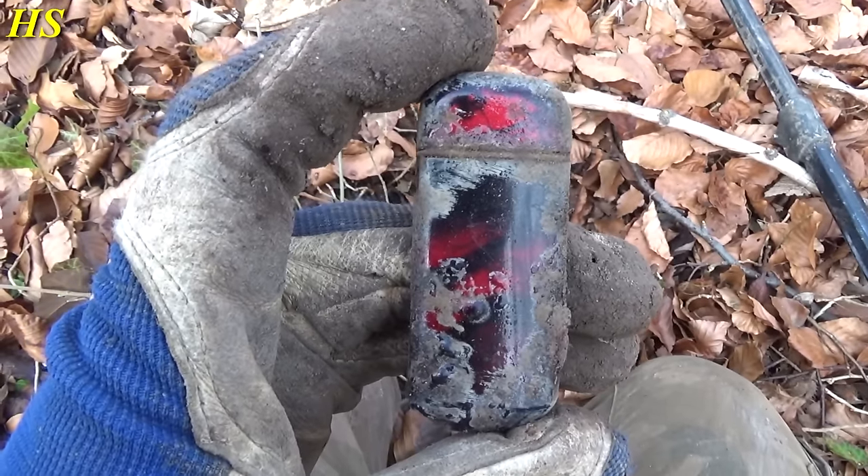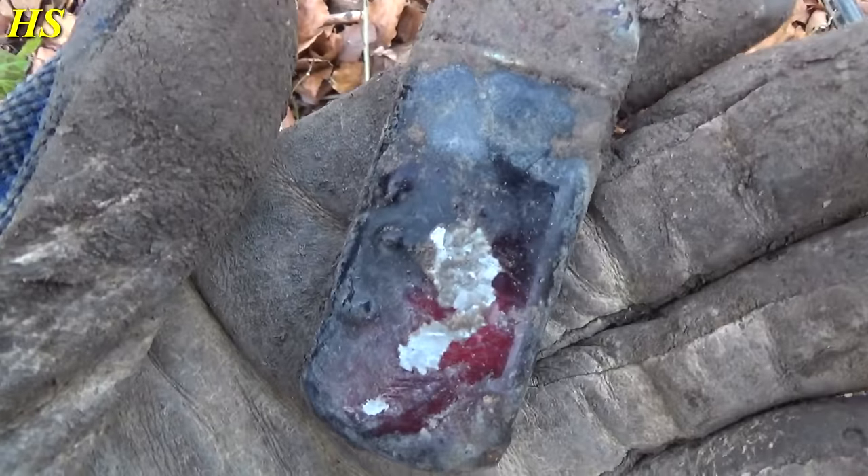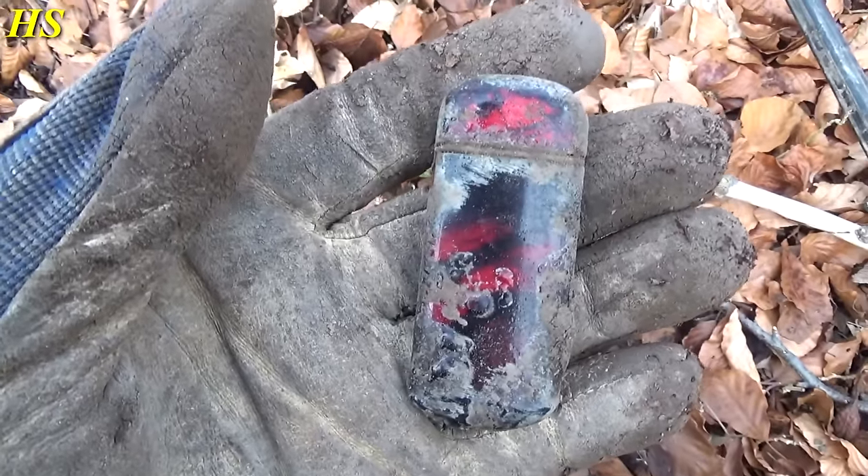I just found this lighter — it's not World War II, but it's a nice old lighter. As you can see I damaged it with my shovel — it was on the surface. But it's still a nice old lighter.